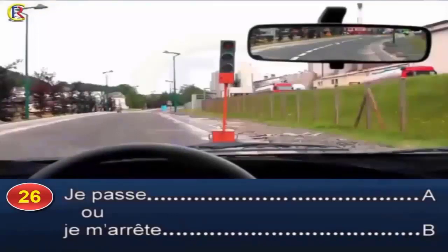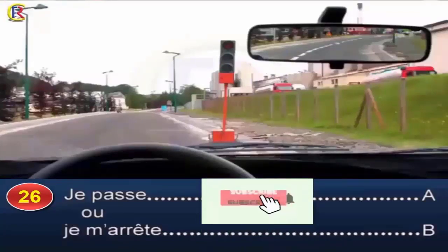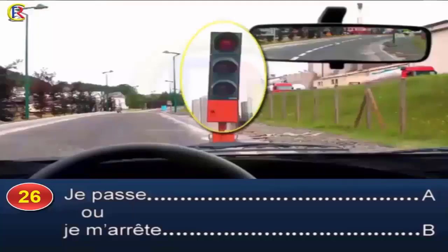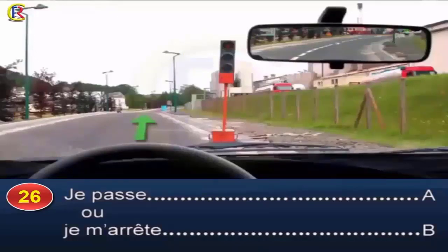Je passe, réponse A, ou je m'arrête, réponse B. Cette signalisation temporaire est mise en place lorsque des travaux sont en cours sur la chaussée. Le feu jaune clignotant remplace le feu vert et réglemente la circulation alternée. Ce feu tricolore passera prochainement au jaune fixe puis au rouge. Dans le cas présent, la signalisation m'autorise à passer avec prudence. Bonne réponse : A.